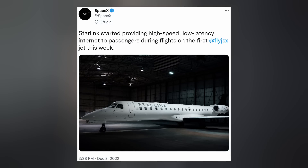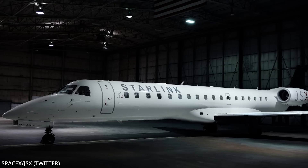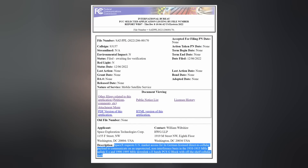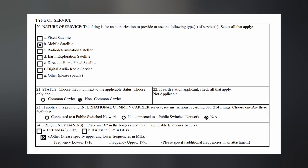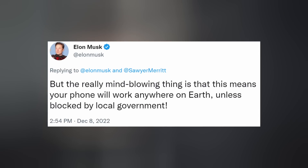On Thursday, the company tweeted that Starlink's service has officially begun providing low-latency internet to passengers during flights on JSX, with further installations onto additional JSX jets coming in the weeks ahead — as soon as you walk on the flight, the internet works. SpaceX has also filed a request with the FCC to place additional direct-to-cell system equipment, including phased array beamforming and digital processors, on 2,016 of their recently approved 7,500 Gen 2 satellites so their partnership with T-Mobile can kick off. This will enable T-Mobile messaging, voice, and internet at theoretical peak speeds up to either 2 Mbps or 7.2 Mbps peak upload. Importantly, this is total bandwidth within a cell, so it would be divided among all phones — but the really mind-blowing thing is that your phone will work anywhere on Earth unless blocked by local government.